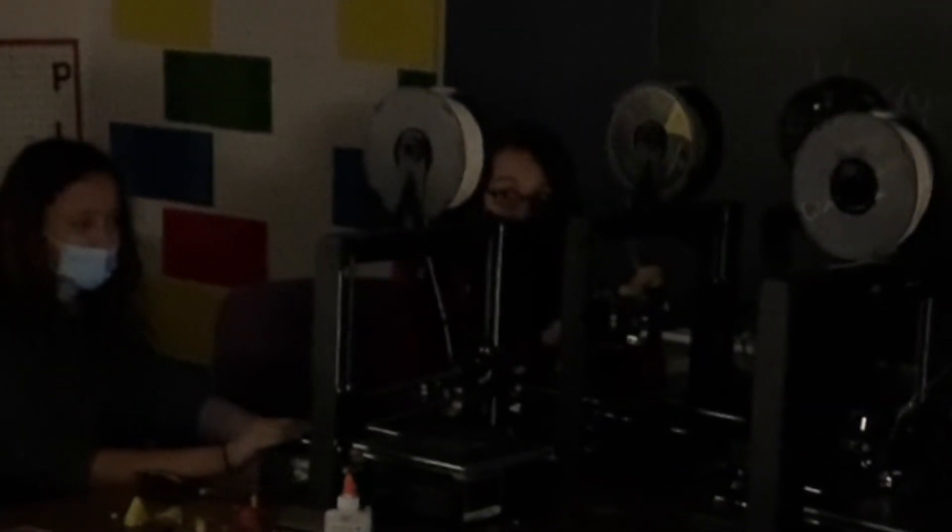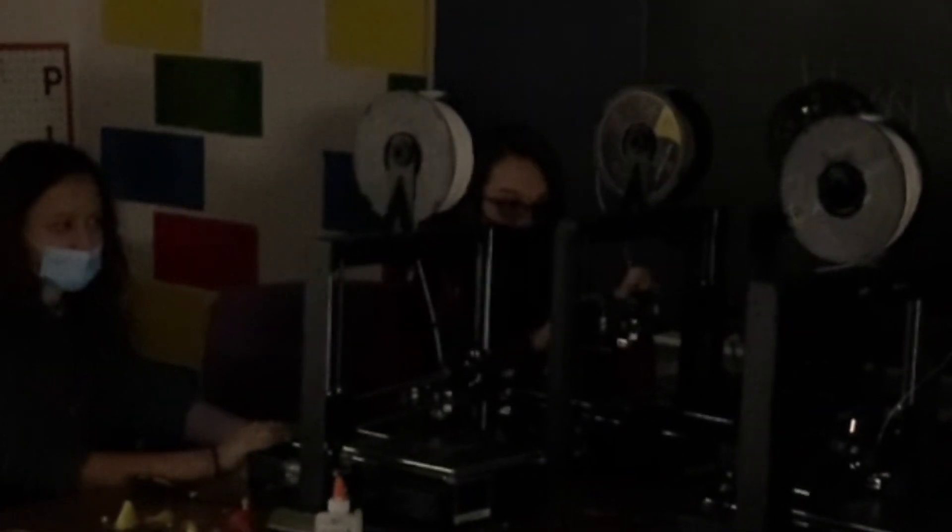Oh no! The power went out! We're in trouble! I know a place we can go — Hindle Power! Let's go!